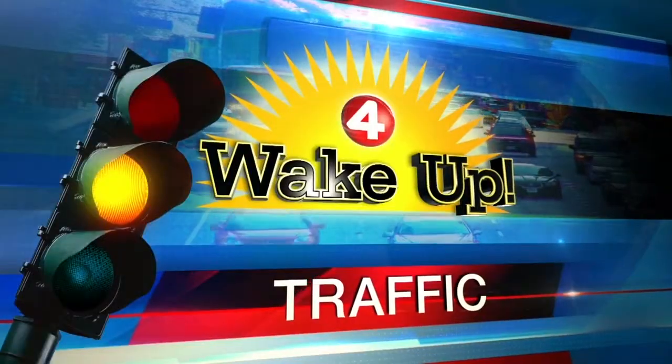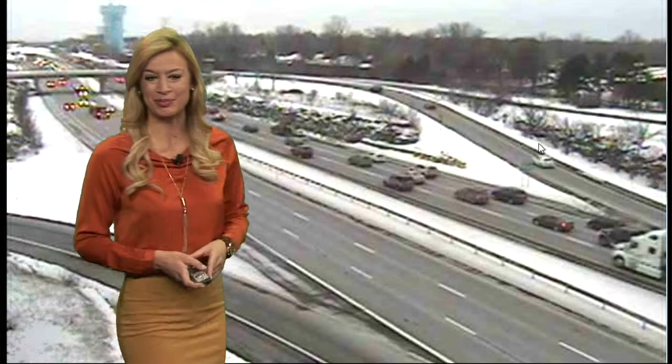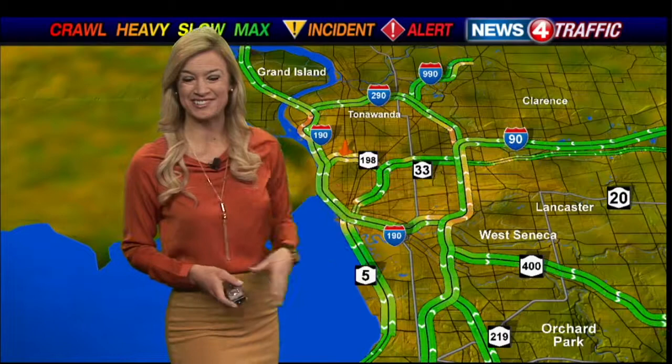East side, other than delays in our typical trouble spots at 8:58 in the morning, nothing out of the ordinary to slow you down. 290 eastbound nice and slow as you make your way towards Main Street and the big blue water tower. 190 south especially slow for a couple miles between Sheridan Drive and Ontario Street, which is where you see the red on our maps. The 90 eastbound is also slowing way down between the 190 and the entrance to the 33. No major accidents though — really just typical rush hour delays.